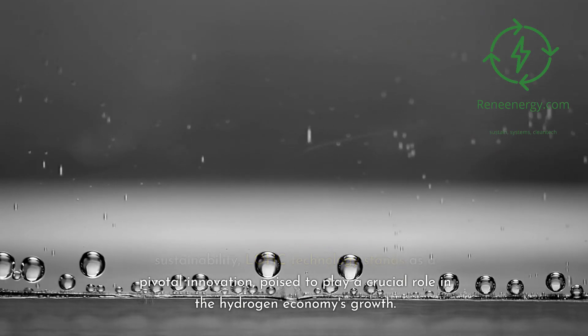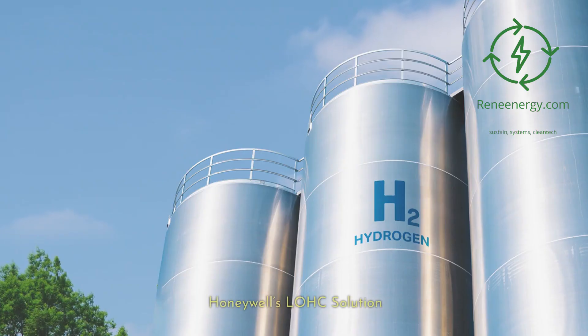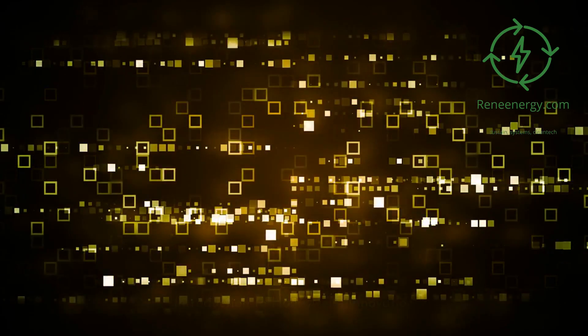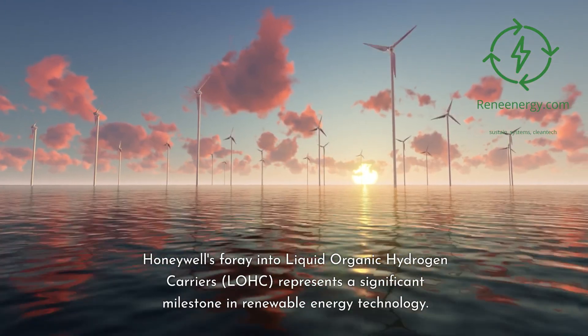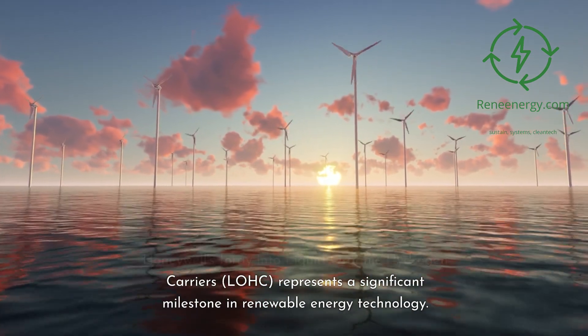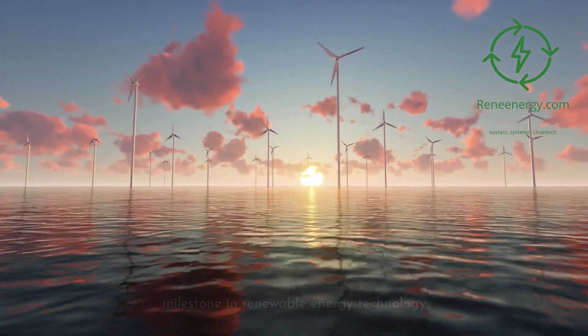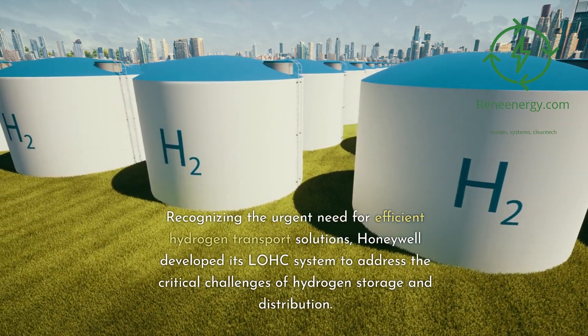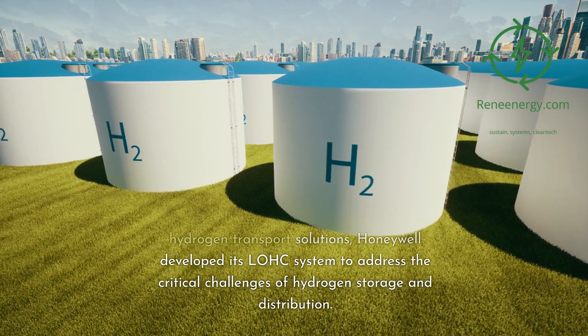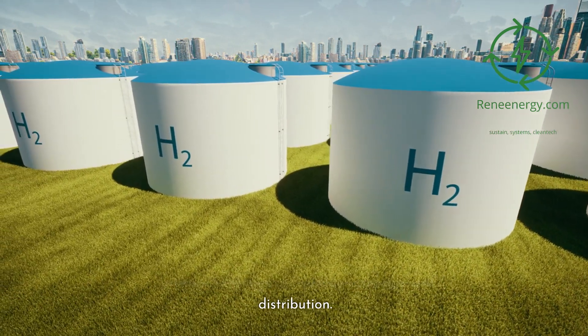As the global energy landscape shifts towards sustainability, LOHC technology stands as a pivotal innovation, poised to play a crucial role in the hydrogen economy's growth. Honeywell's LOHC Solution. Introduction to Honeywell's Innovation. Honeywell's foray into liquid organic hydrogen carriers, LOHC, represents a significant milestone in renewable energy technology. Recognizing the urgent need for efficient hydrogen transport solutions, Honeywell developed its LOHC system to address the critical challenges of hydrogen storage and distribution.